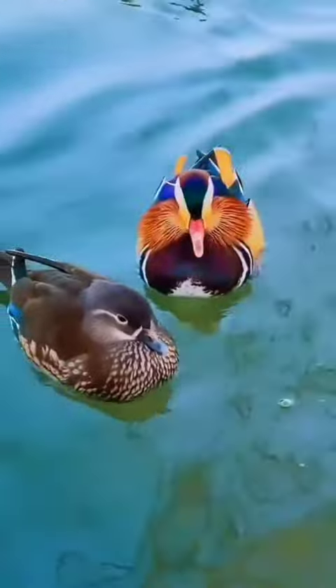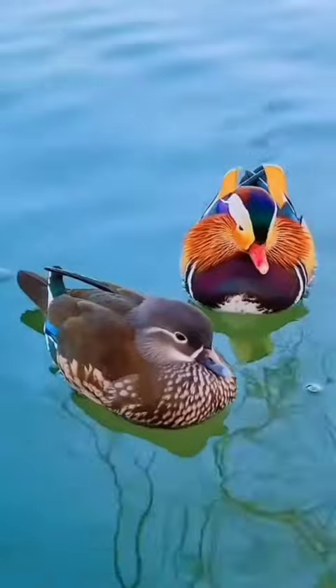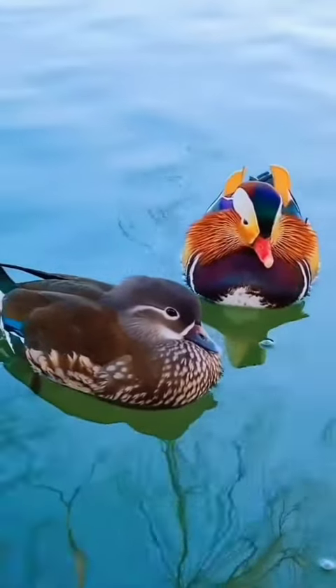They usually eat plants and seeds, but are known to enjoy the odd snail, insect, or small fish depending on the season. The mandarin's biggest threat is habitat loss from logging.